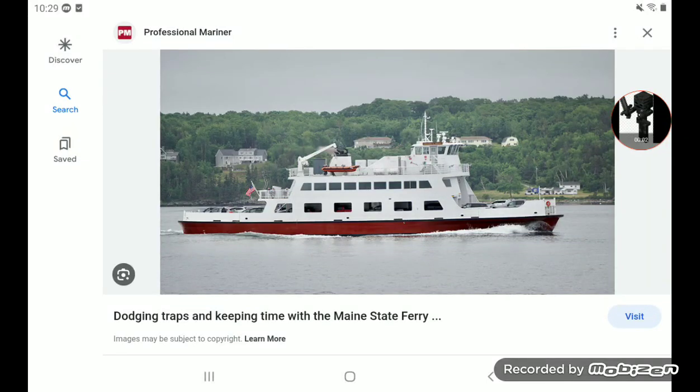Hello guys, it's your boy Lucas the Minecraft Wither Skeletons fan here. Today I am going to be showing you guys a picture of the ferry boat that I rode on my way home today from Vinalhaven.